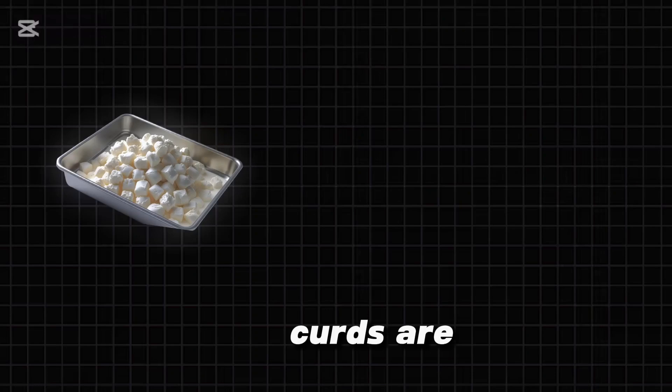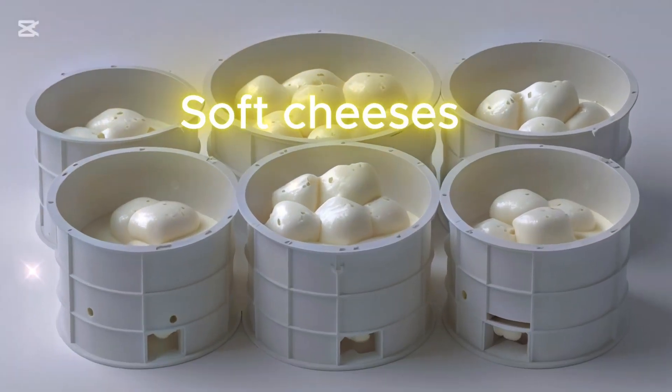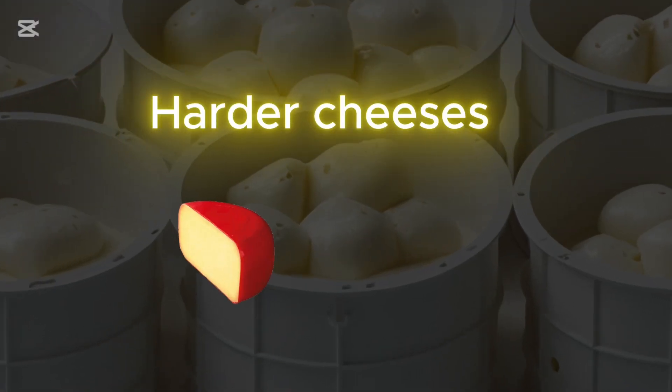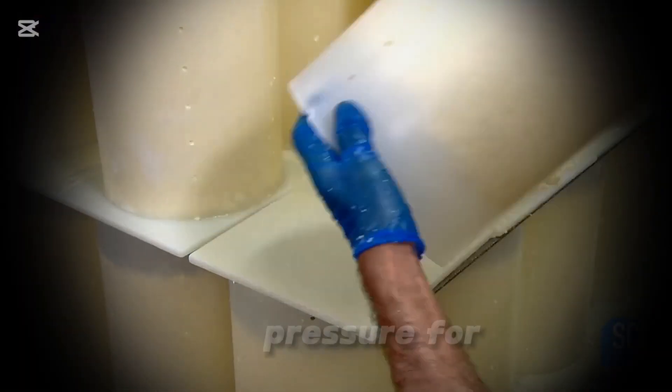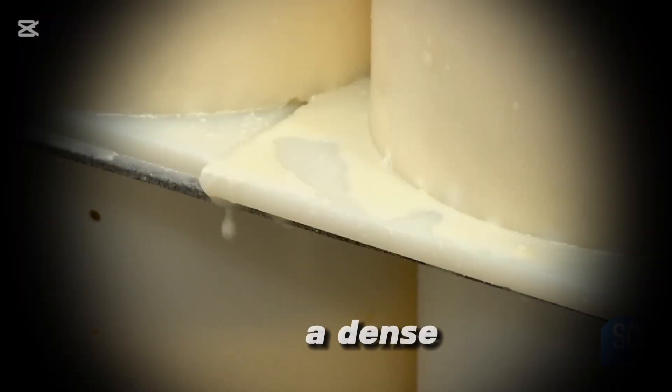The curds are transferred into molds, which give the cheese its final shape. Soft cheeses require little to no pressing, while harder cheeses, like Gouda and Manchego, are placed under heavy pressure for several hours or even days to remove excess whey and create a dense texture.